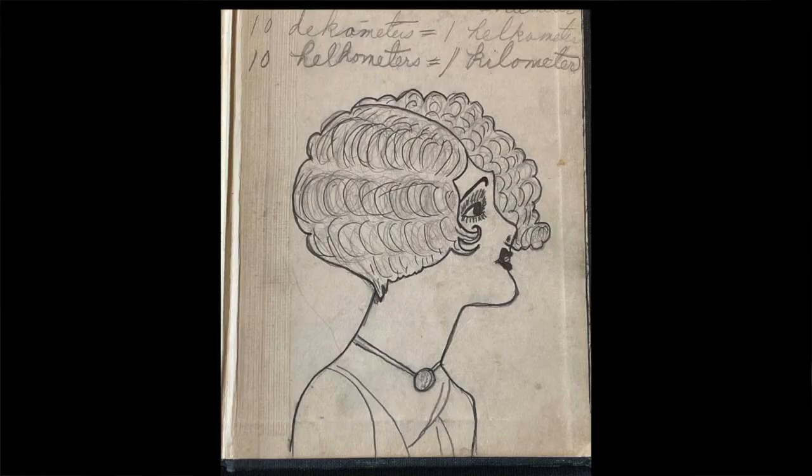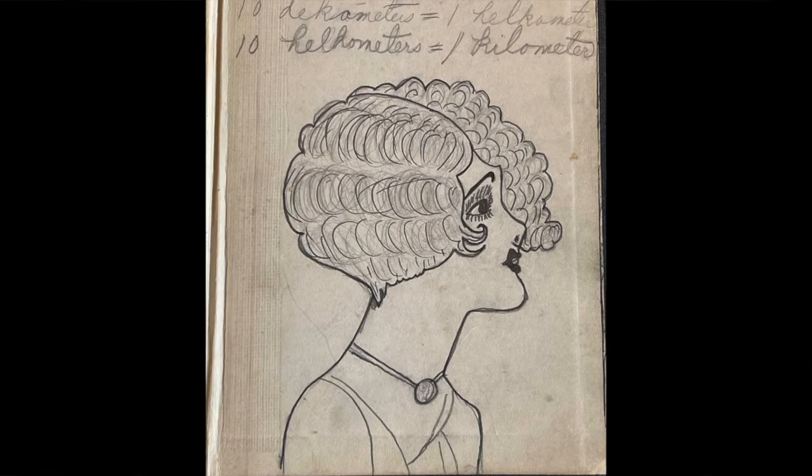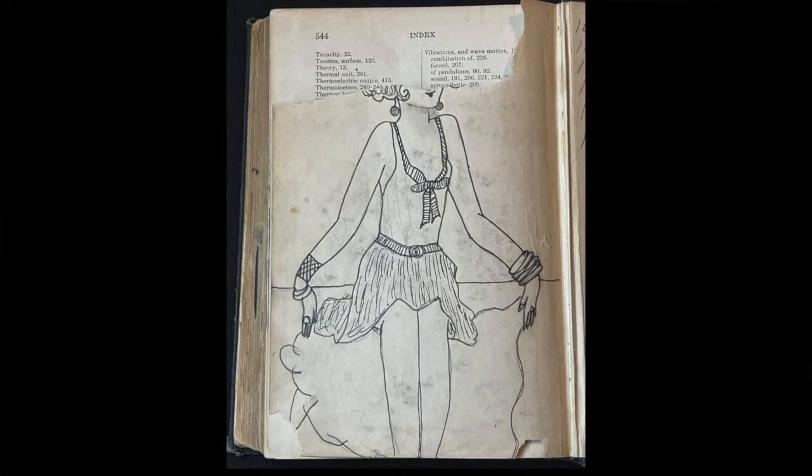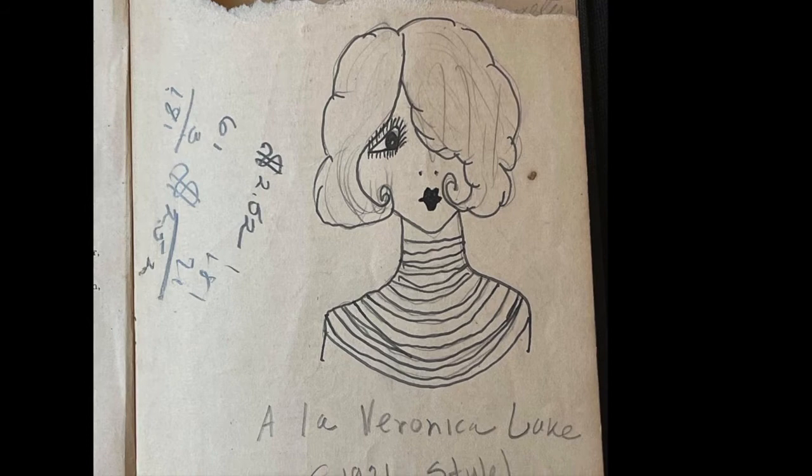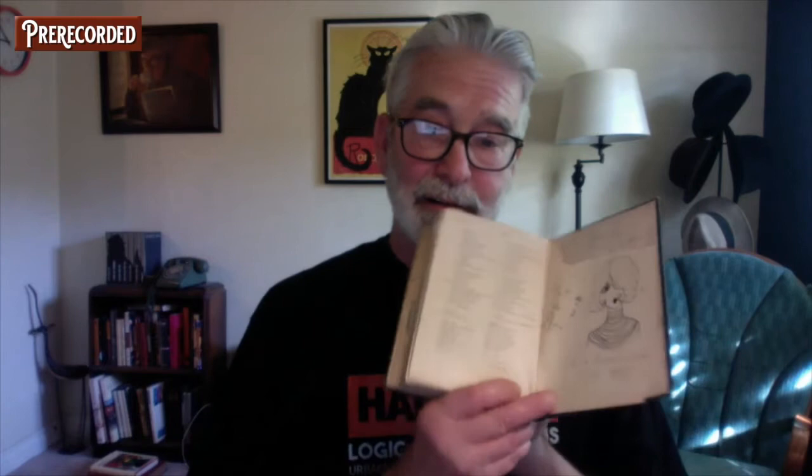At the top it says 'The Book of Doom.' But there's more. In the back, she drew another character here — a sitting person — however, the face has been torn off, unfortunately. And then lastly, I want to share with you this little gem she drew right there. It says 'A la Veronica Lake, 1921 style.' The book has numbers of underlining and margin notes, but I couldn't find anything else drawn or written.